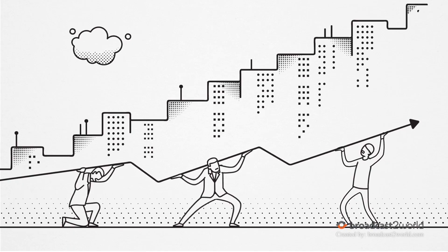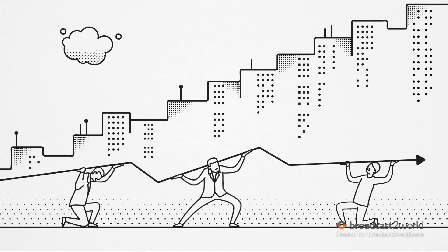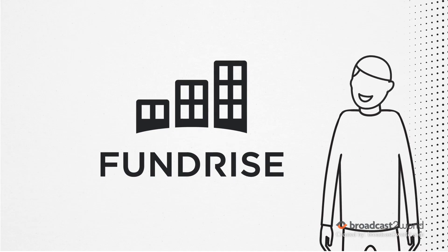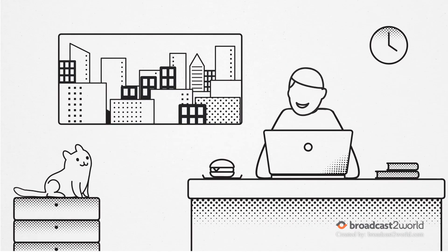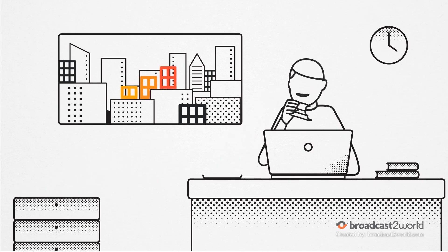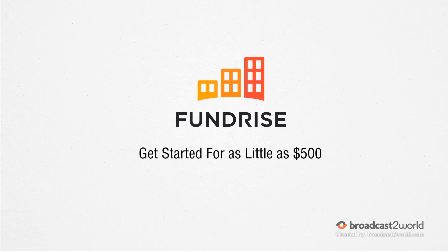But not everyone has the time or money to be a landlord. That's why Fundrise has built the first easy-to-use online platform for real estate investing. Imagine getting all the benefits of owning real estate directly but at a fraction of the cost and without the work. You can learn more about getting started with real estate investing today at Fundrise.com.